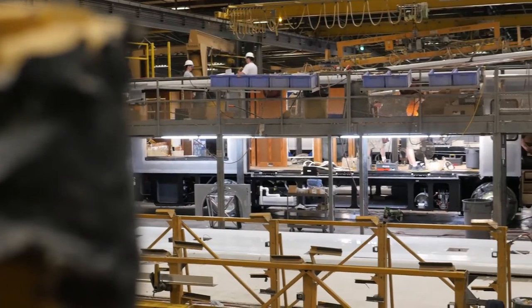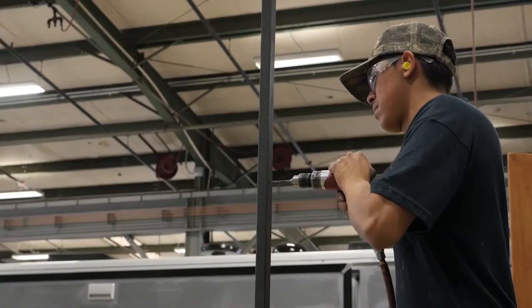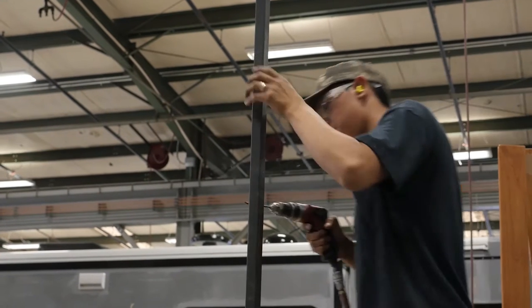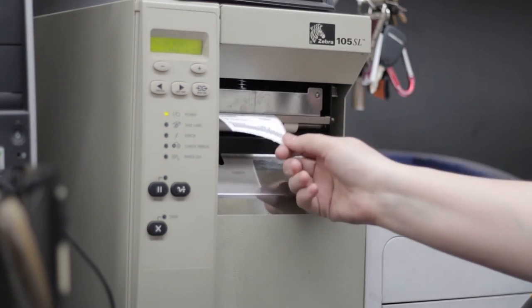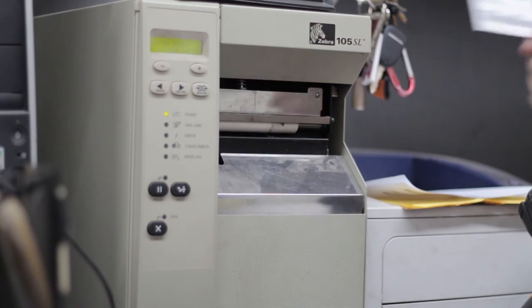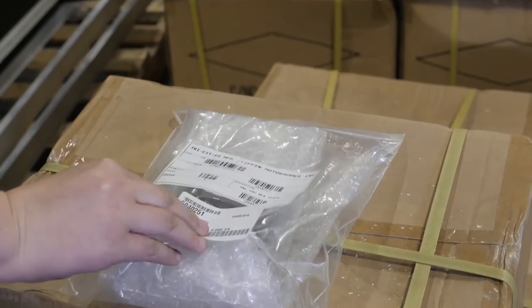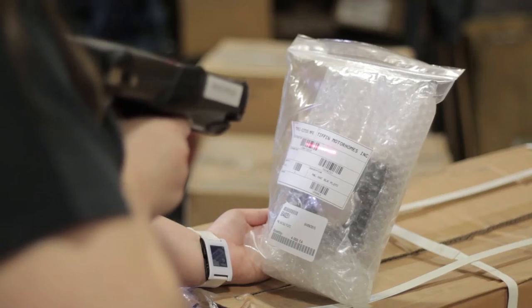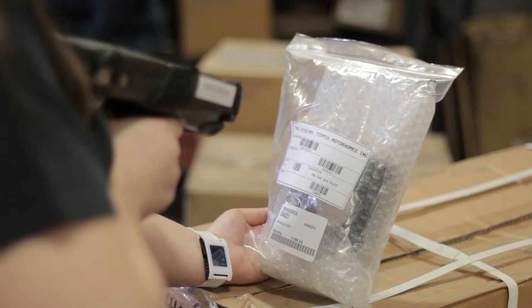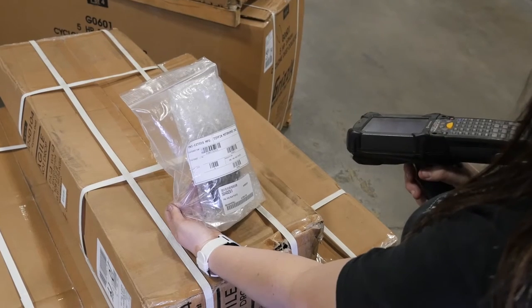BCC Distribution took the time to explore Tiffin Motorhome's entire operation to gain an understanding of how inventory had to move. The system begins with receiving raw materials to the warehouse-managed warehouse. Labels are pre-printed by SKUs or printed on demand when items are received and affixed to the materials. The Zebra MC92NO RF scanner is used to receive the material using the SAP transaction MIGO with movement type 101.